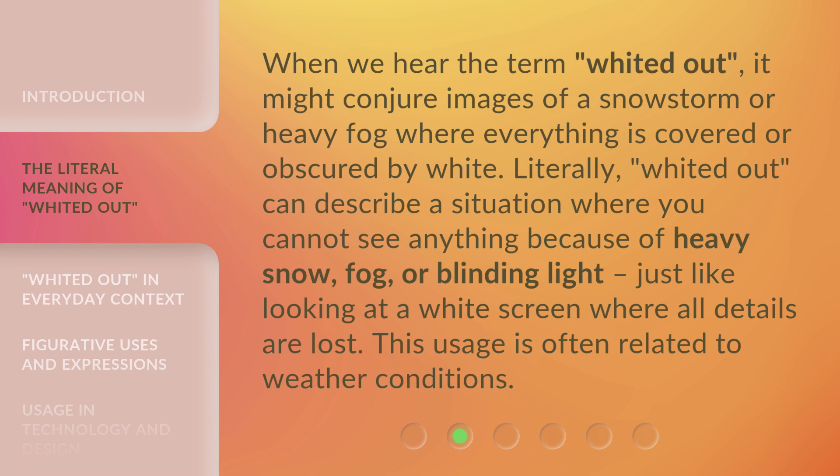When we hear the term 'white it out,' it might conjure images of a snowstorm or heavy fog where everything is covered or obscured by white. Literally, 'white it out' can describe a situation where you cannot see anything because of heavy snow, fog, or blinding light — just like looking at a white screen where all details are lost. This usage is often related to weather conditions.